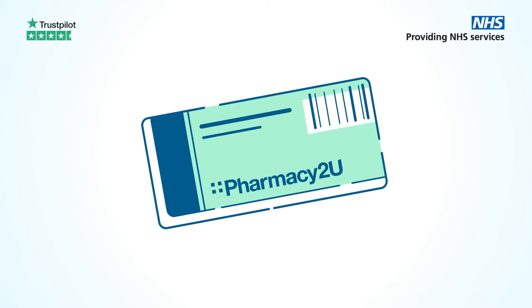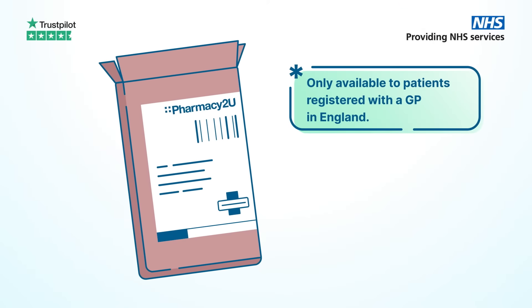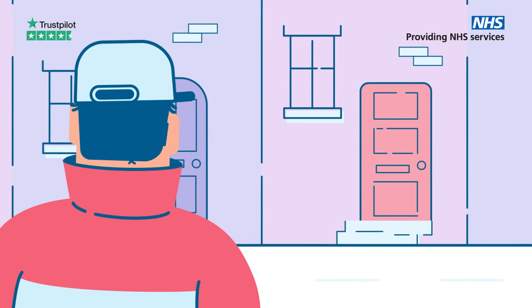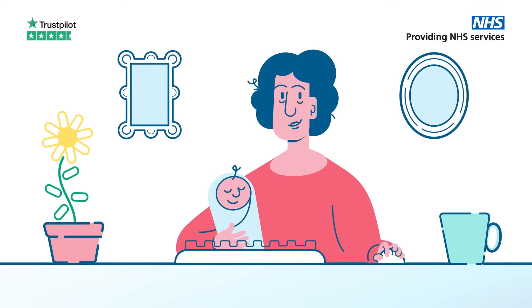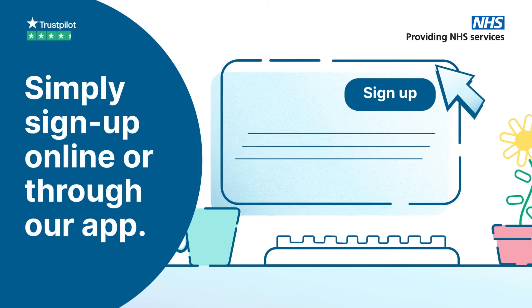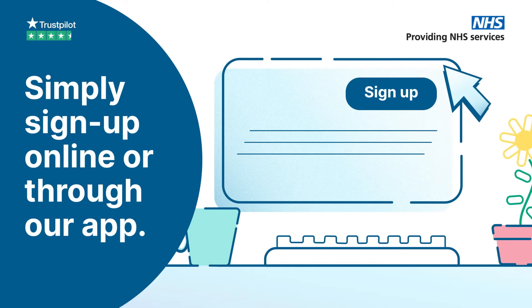Get your NHS repeat prescriptions delivered to your door for free with Pharmacy2U. We've delivered millions of prescriptions over the years and we could soon be looking after yours too. Simply sign up online or through our app and see first hand why our patients choose Pharmacy2U.